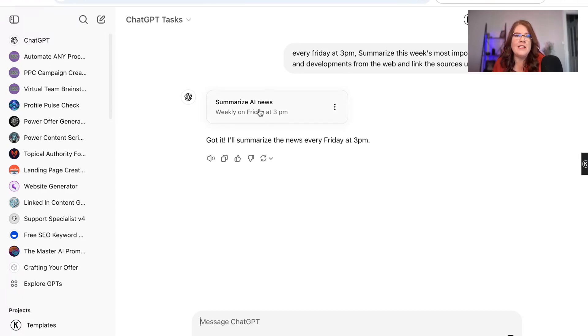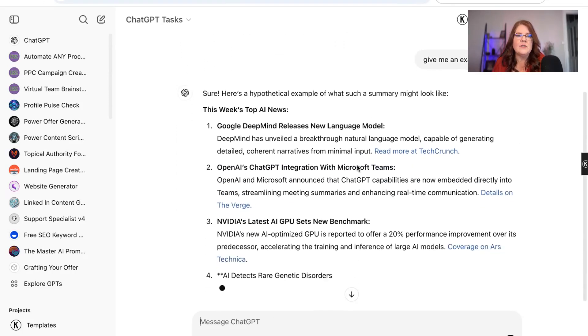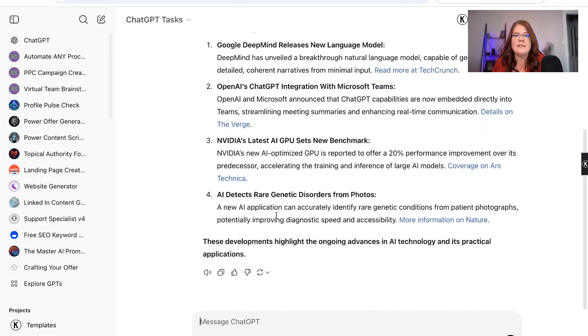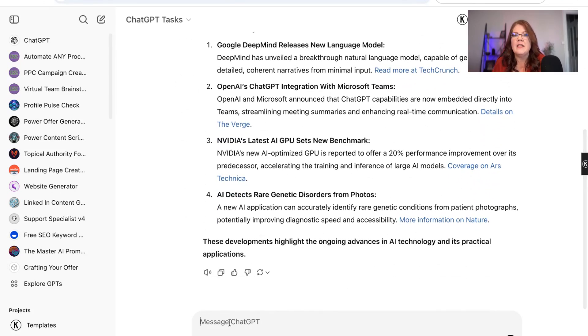Here I have this 'summarize the AI news' task. I'll ask it to give me an example so I can see what it looks like. This is where it would go, and again I can interact with it — I can say please take this and put it in an email newsletter format or something like that. So I come in once a week and find that it's already done.